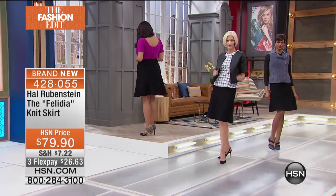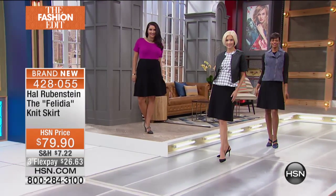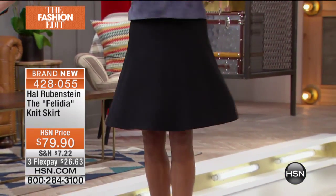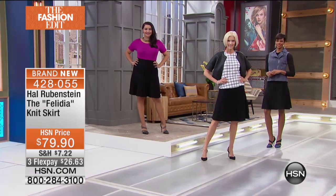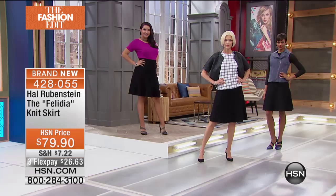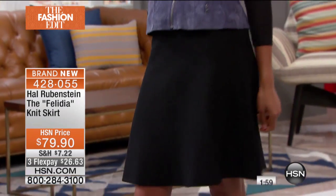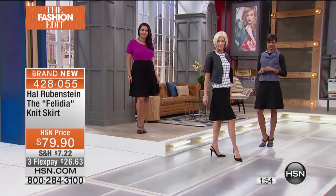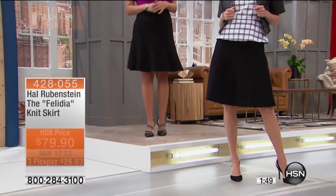Our models — Victoria, Annette, and Carol — are all over five-nine. And you can see it's coming right at the knee, or right below the knee, or right above the knee. It's the perfect length. Because remember, when we do samples, we do fittings on three different size women — on a four, on a ten, and a one-X — and we change the proportion because not all women are shaped the same.